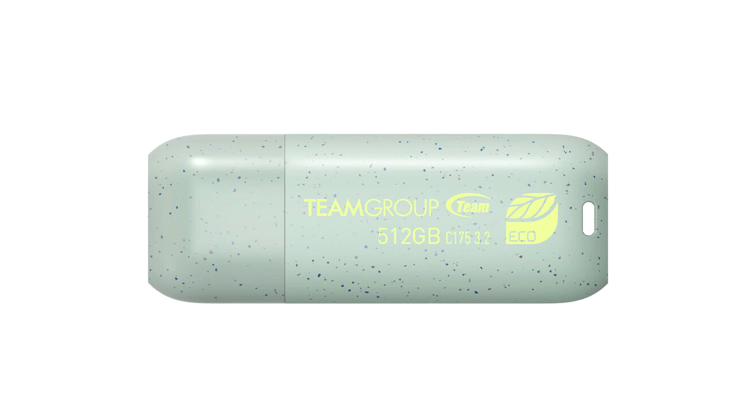Team Group is proud to announce our latest eco-friendly product, the C175Eco Net Zero Flash Drive. Team Group has always been committed to researching, developing, and designing sustainable solutions.